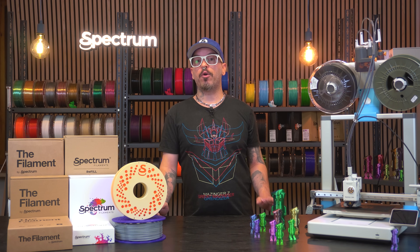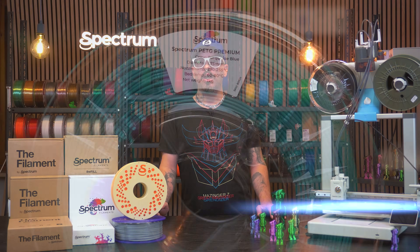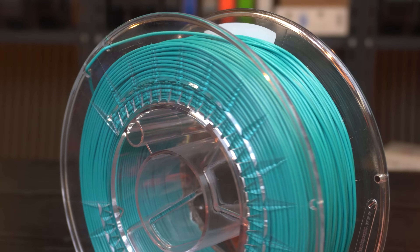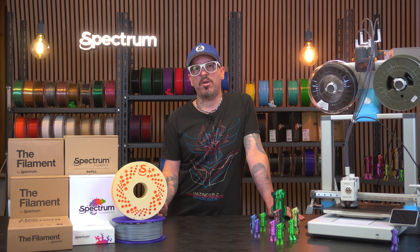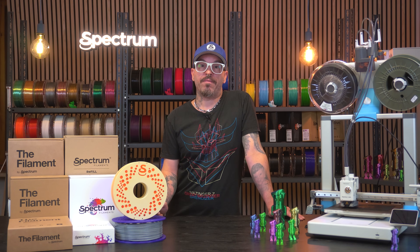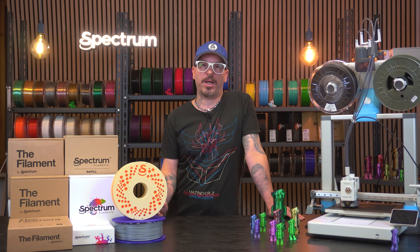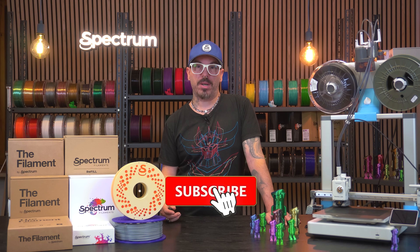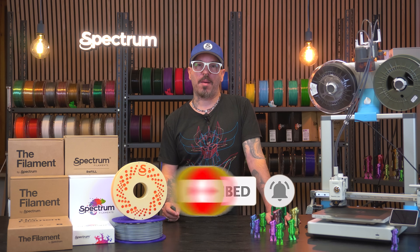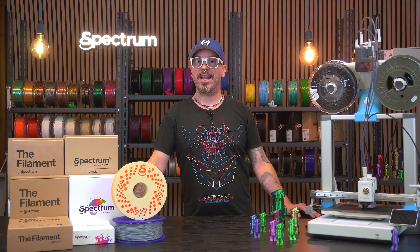So if you're looking for European-made quality, a massive range of vibrant colors and finishes, plus the tools and knowledge to get the most out of every spool, you're in the right place. My name is Alessio and I'll be your guide here, walking you through print tests, reviews, tips, project builds and everything happening in our world at Spectrum Filaments. Make sure you hit that subscribe button, follow us on socials and stay tuned — we've got a lot of awesome stuff coming your way. Thank you so much for watching and I'll see you very soon here at Spectrum Filaments.